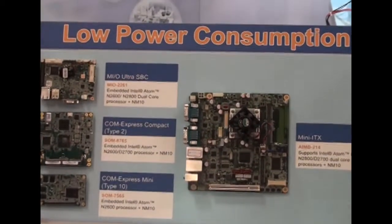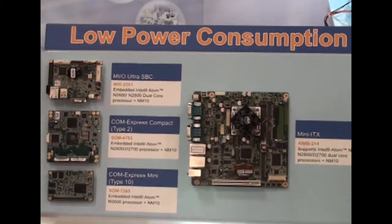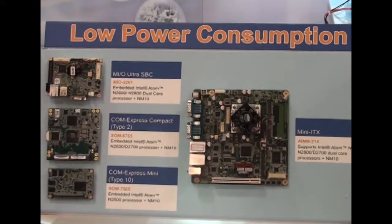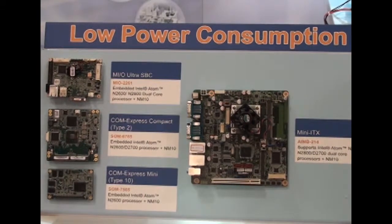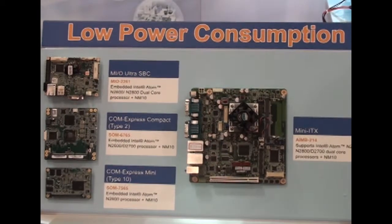The special feature of these processors compared to the previous generation of Intel Atom is lower power consumption, and at the same time higher CPU performance as well as graphic performance, because all of the processors are dual-core.